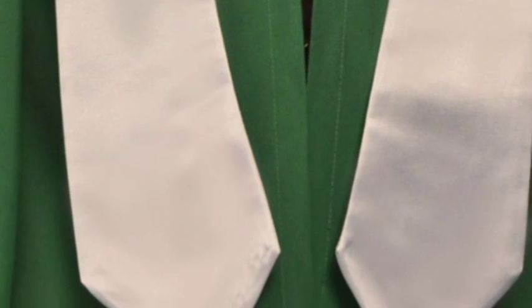All of our choir robes are available with the addition of Honestoles or sashes. Honestoles are a fantastic way to show uniformity throughout the choir and a great place for personalised embroidery or the addition of a crest or logo.